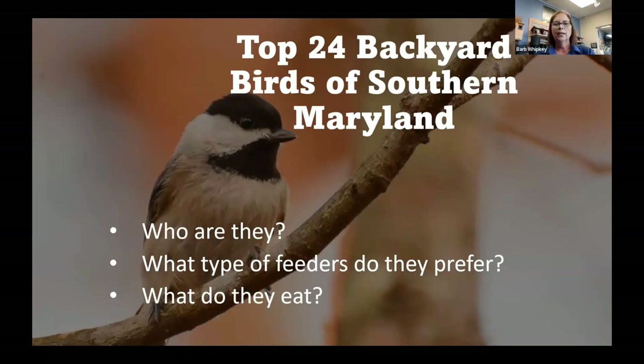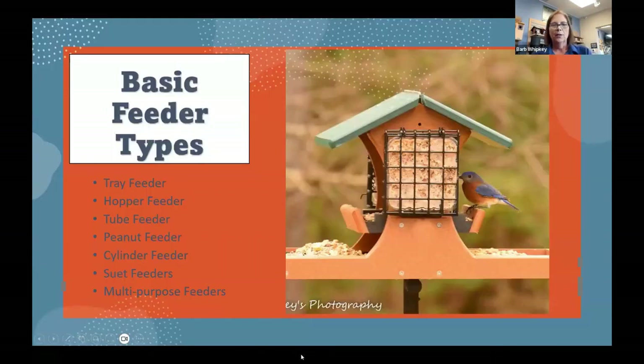Tonight we're going to do a screen share so it will be easier to show you what these birds look like, so you'll be able to identify them when you see them in the backyard. We're going to talk about these birds — who they are, what type of feeders they prefer, and what type of foods they eat. Before we get into it too much, let's talk about the basic types of feeders. Tray feeders are those flat feeders — they can be hanging, sitting on the ground, on a table, or a deck rail.